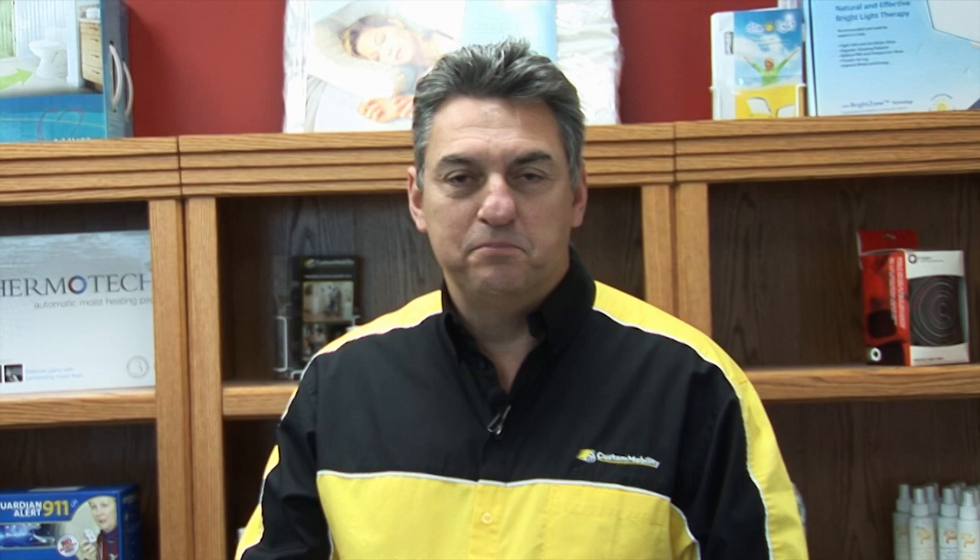One of the things you'll find in health care is there's certainly a wide range of products and a wide range of prices, and what we try to do is provide education in that regard. I remember buying my very first computer and going into the store and seeing a thousand dollar computer and a two thousand dollar computer.